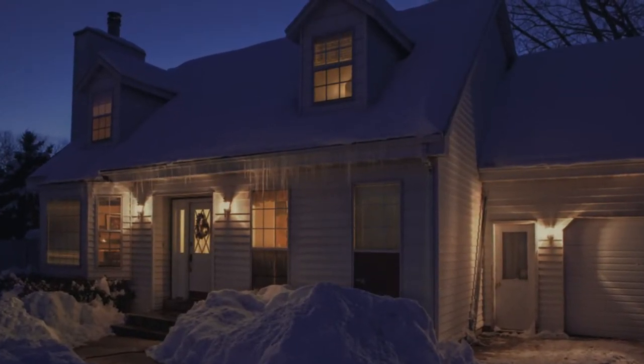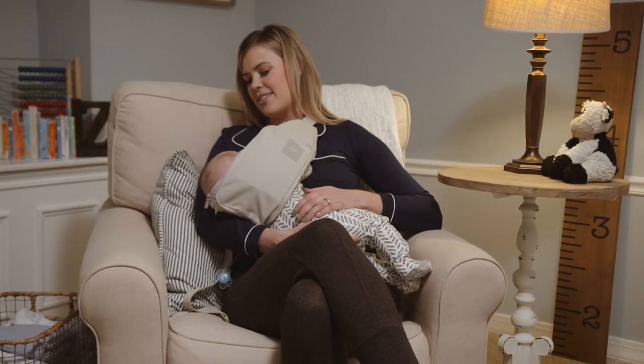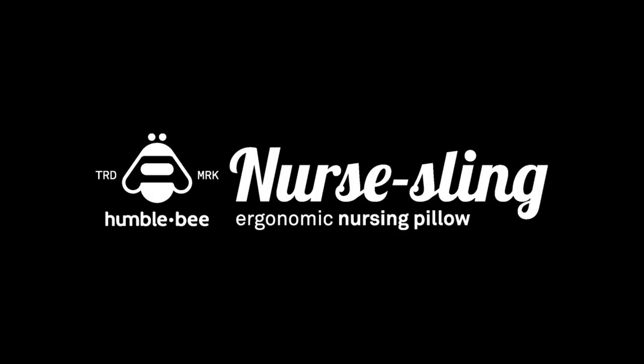Until then, the Nursling allows you to give your baby the best nutrition possible, anywhere in comfort. Check out our Kickstarter page and back us today.